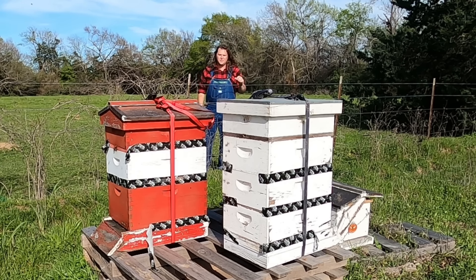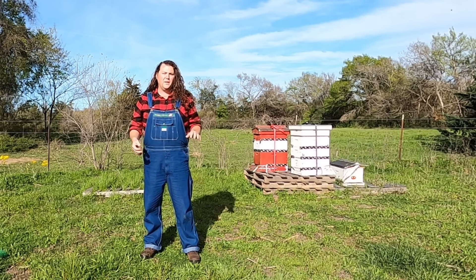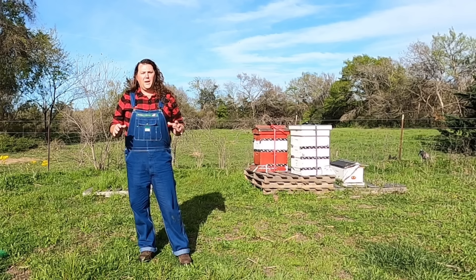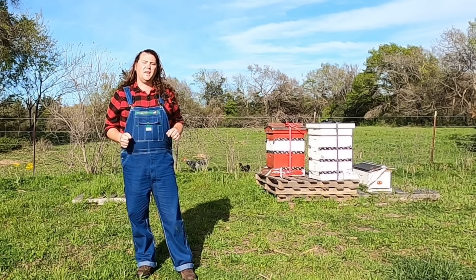We're not quite done with these hives yet — we're going to have to open them up, check on the general health of the entire colony, and if we're lucky, maybe even get a little bit of honey out of them. But we're going to save that for a future video, so make sure you hit that subscribe button. I wanted to say thank you to everybody in the beekeeping community that's helped me out along this journey. And a special thanks to Mr. Treat and the entire Treat family — this video is dedicated to you. It truly is an amazing accomplishment, and I'm very honored to be able to help carry your legacy on through these bees.